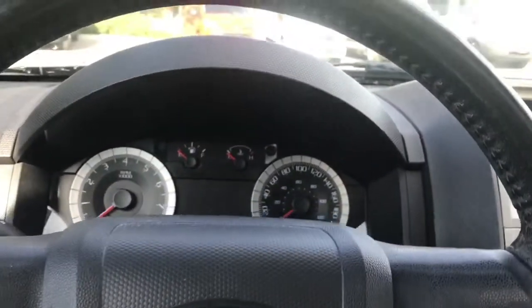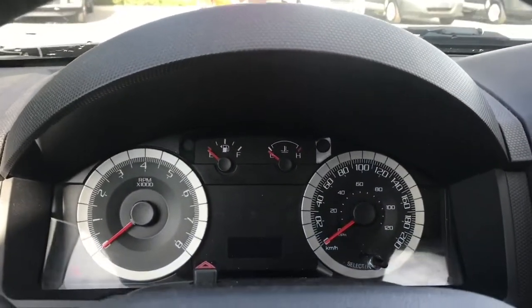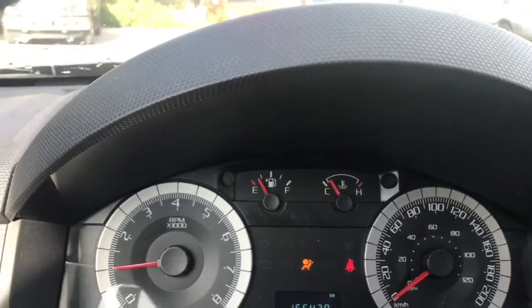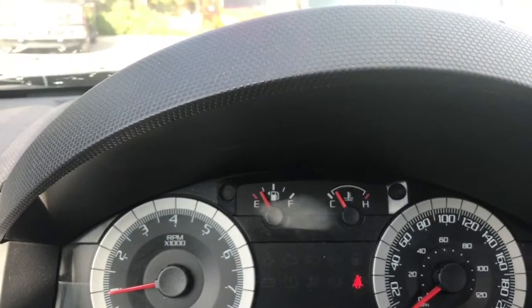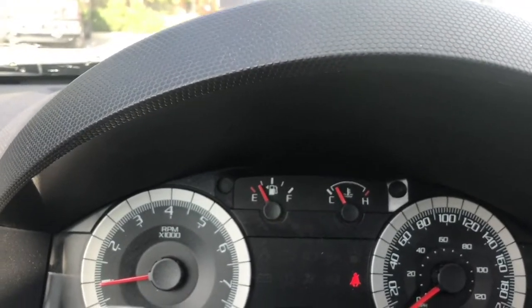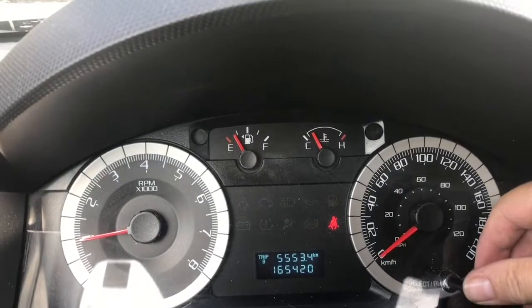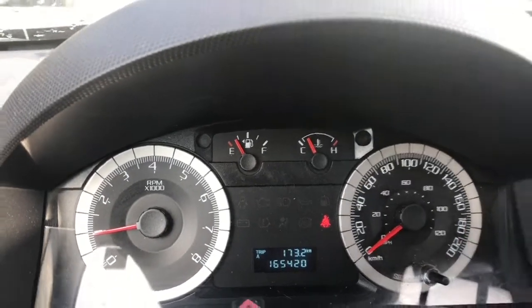On the face of the steering wheel you have your cruise control and here is where your hazard lights are located. When we start the vehicle we're going to see the important messages as well as your odometer reading, and you can toggle through for trip A and trip B and then back again.